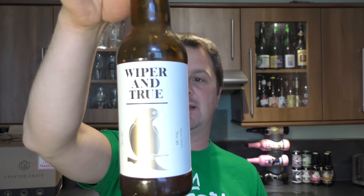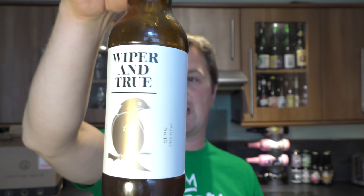So, Wiper and True Small Beer Number 16 — Citra, Mosaic and Equinox. Grapefruity, citrusy, quite piney. But for me it needs more malt, but then you're going to add more alcohol. 9 out of 10 for the small beer category for this beer. You can check it out at CraftedCrate.com. Please put your comments in the comments box, subscribe to our daily beer reviews, give us a big fat thumbs up. Boom! Cheers!